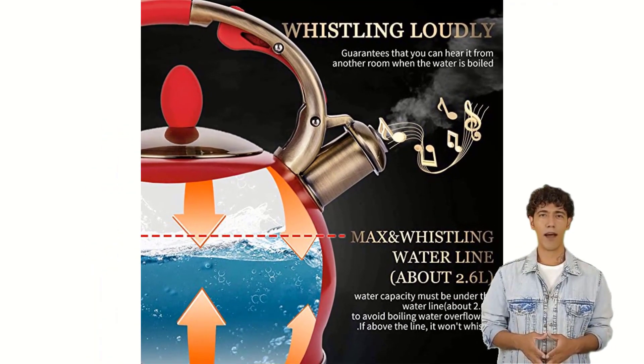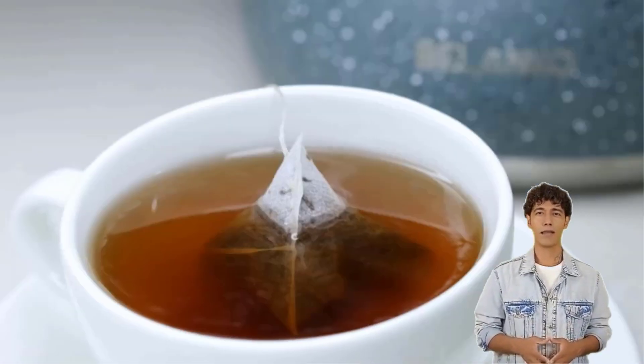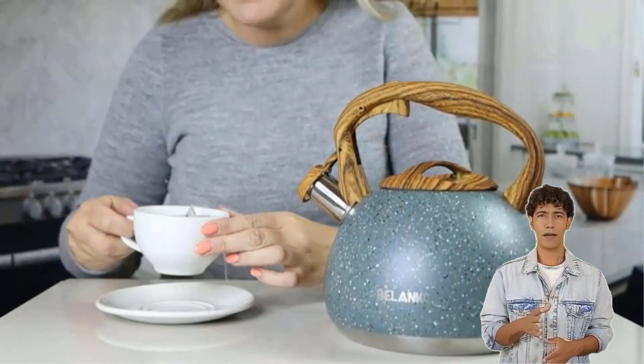If you need a stovetop kettle for your home or business, the Sustia's cooktop is a great option since it holds up to 3 liters of water, allowing you to spend less time boiling water throughout the day.